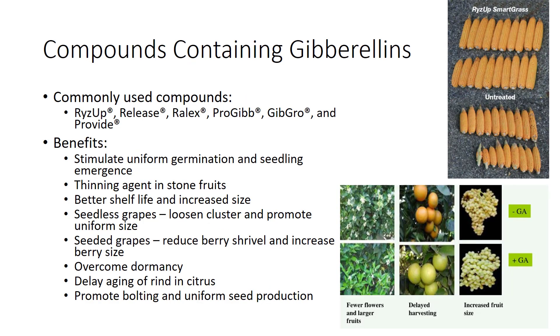Compounds that contain gibberellins have a variety of beneficial effects in plants and are used extensively in agriculture today. The trade names for these compounds are Rise Up, Release, Relax, Pro-Gib, and Gib Grow.